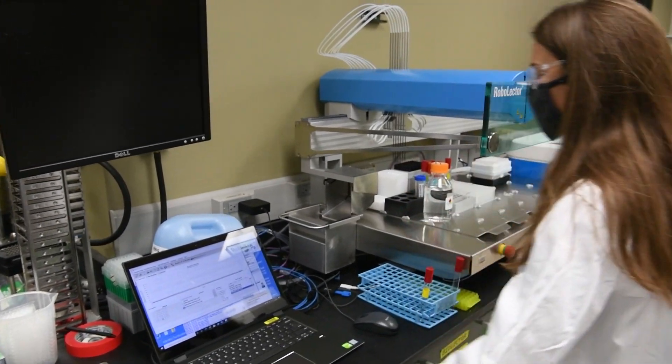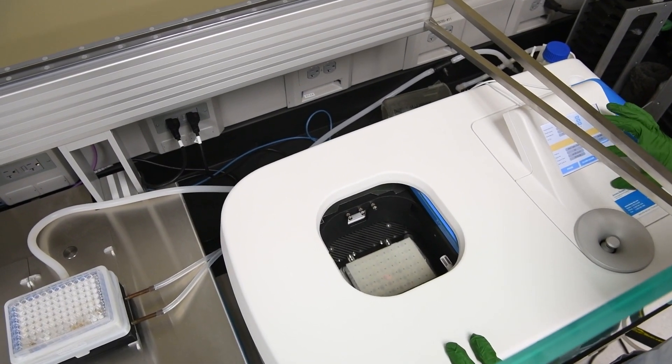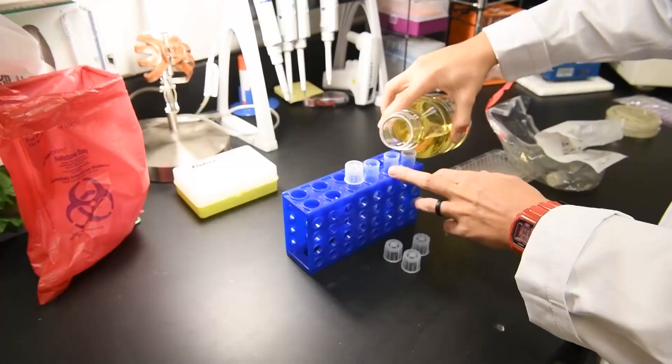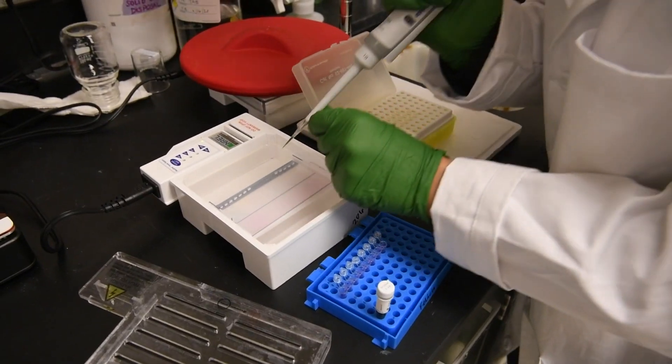But here's the inspiring part. By enabling all this, this enzymatic platform creates a powerful new economic incentive for cleaning up our oceans and landfills. With this technology, PET pollution has become a valuable resource that we can use to build a better, greener world.